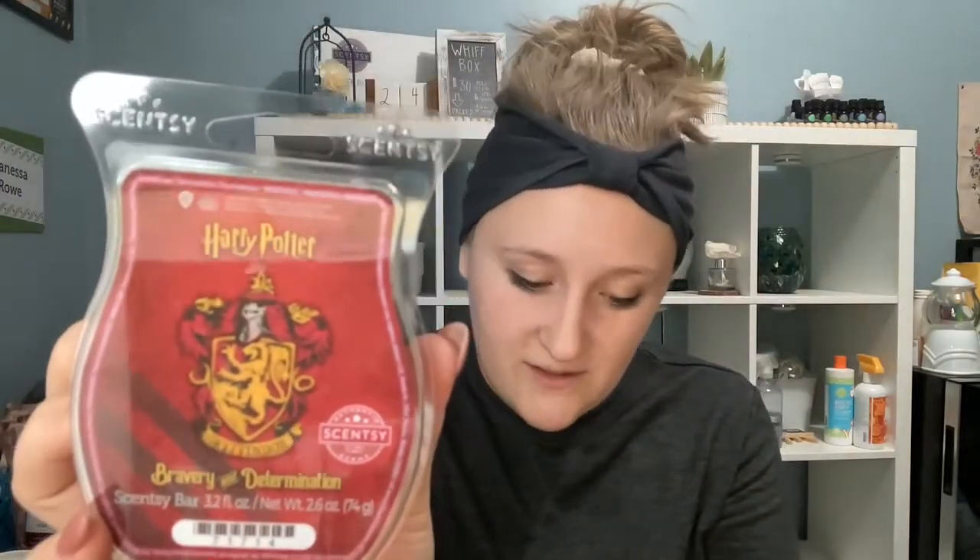Next up we have Gryffindor — bravery and determination. It has the house seal on here. This is lemon zest, cinnamon leaf, amber, and smoky woods. To me this smells like a bonfire — it reminds me of that scene where they throw the Floo powder and go through the fireplace. I definitely get a very smoky, earthy, touch of cinnamon. I don't pick up on the lemon, but definitely that woody, amber, smoky fragrance.